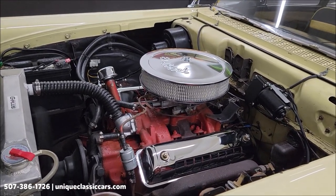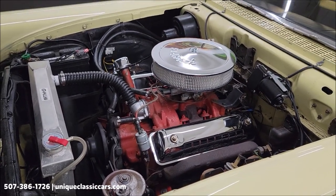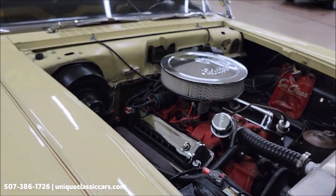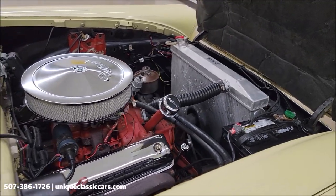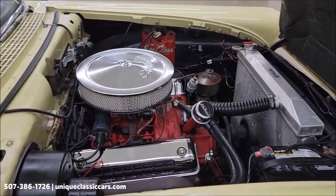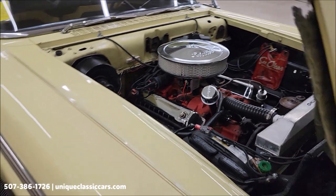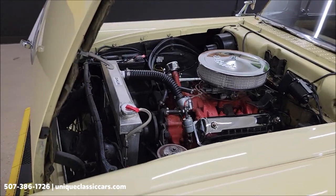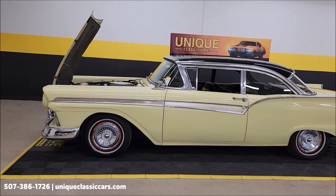Chrome dress-up with the valve covers and air cleaner cover. Check it out from the passenger side as well. The folks that consigned this with us and are selling it literally drove it here — a good hour and a half away. 1957 Ford Fairlane 500 club sedan, or two-door sedan.